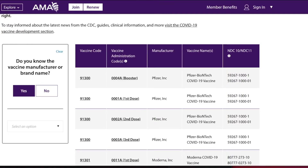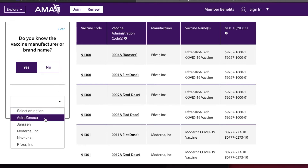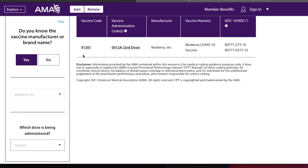Keep in mind, the number may be required on claims submitted to third-party payers. On the left-hand side of the screen, you will find the questions. On the right, you will find all available codes. It looks a little different on a mobile device, such as a cell phone or iPad, but the concept is still the same. The first question: do you know the vaccine manufacturer or brand name? Let's click yes and select Moderna from the drop-down menu. Next question: what dose is being administered? Let's select second. And to the right, we are provided 91301 vaccine code and 0012A vaccine administration code.